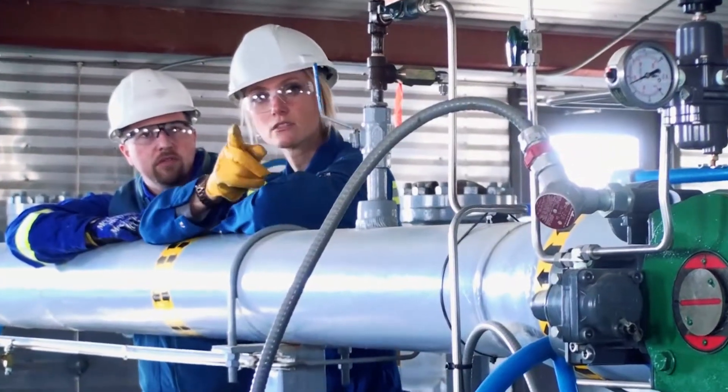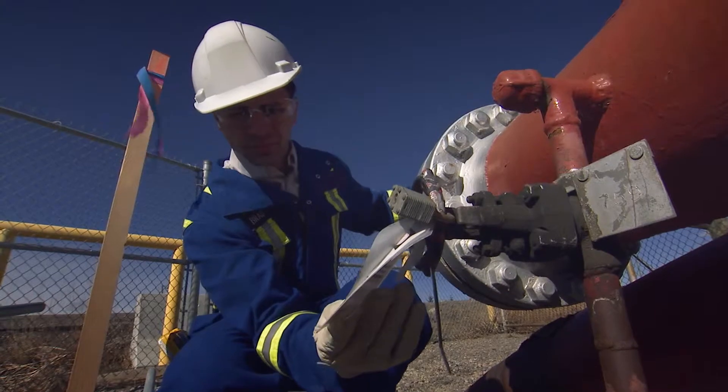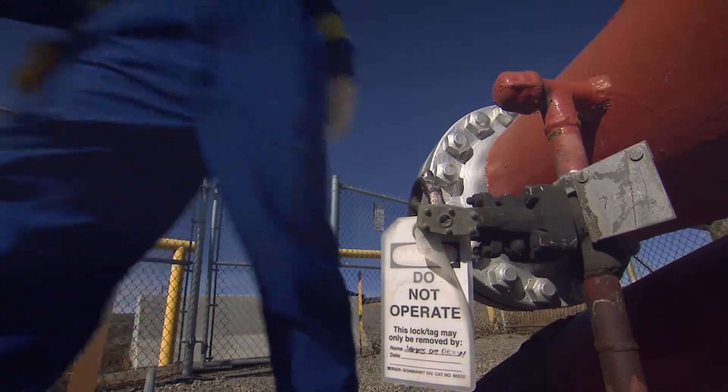Companies work diligently to be in compliance and we will work with them to ensure they are. If they don't comply, we will put detailed operating plans in place. If that fails, we can go as far as shutting in a pipeline.